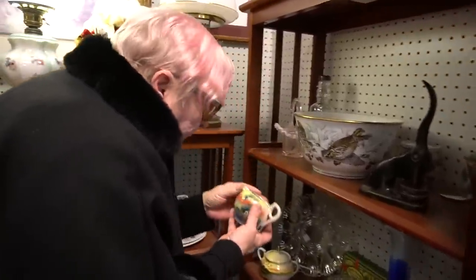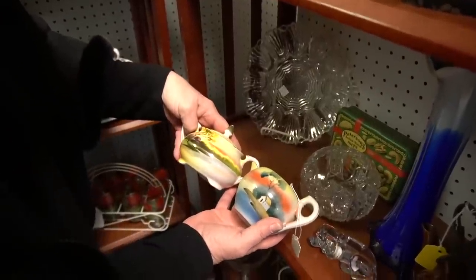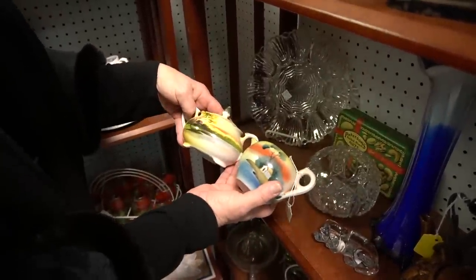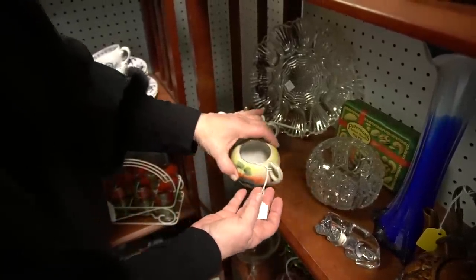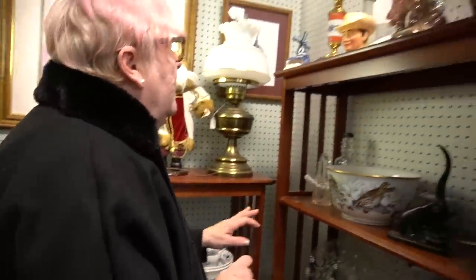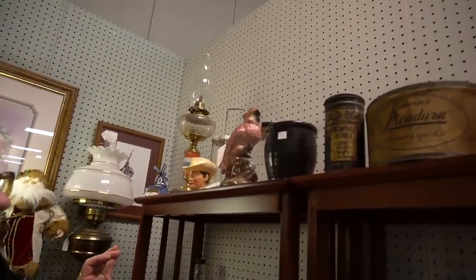This is a nice set of Noritake cream and sugar — very pretty. Actually, I don't believe it's a set. It's $19 and change, which is about what retail on this would be. There's a lot of nice stuff in this booth. I'm loving that bird — the pink parrot.